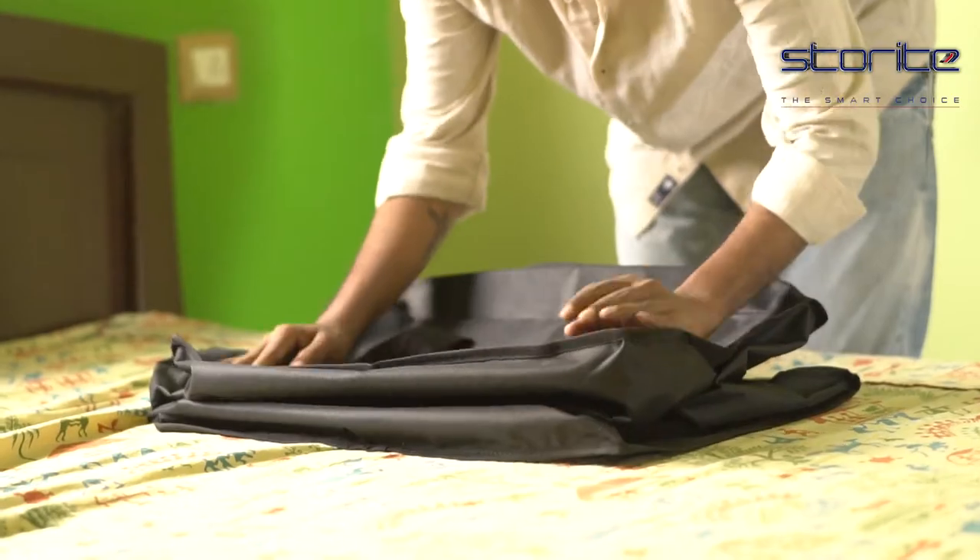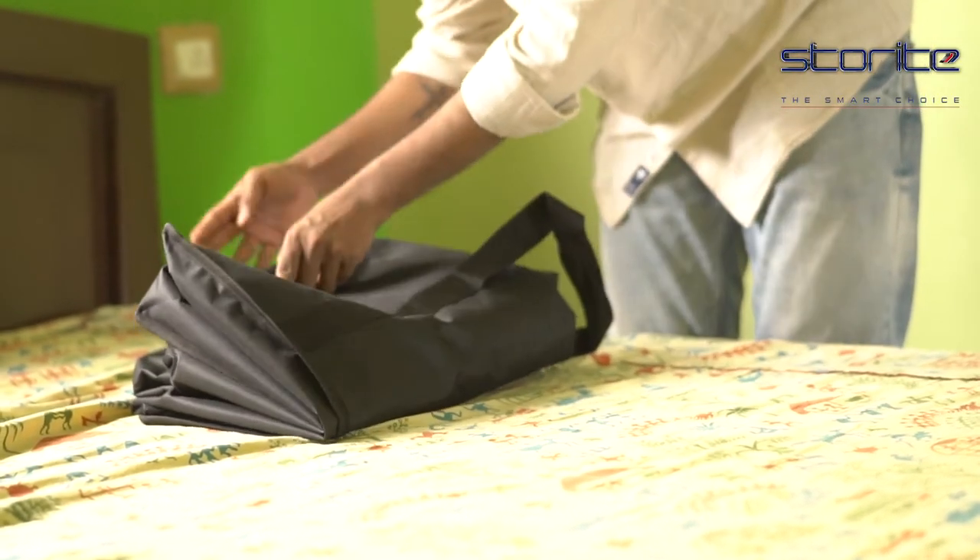It keeps your items safe and tidy as you left them in there. When not in use, the bag can easily be collapsed and stored separately.